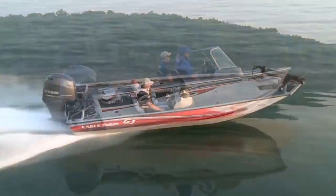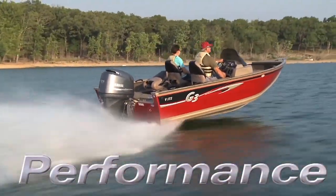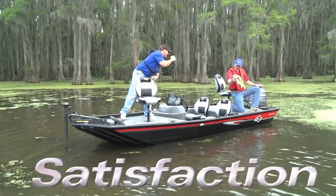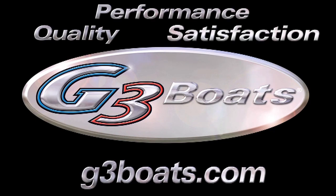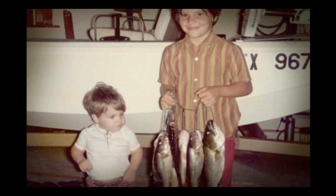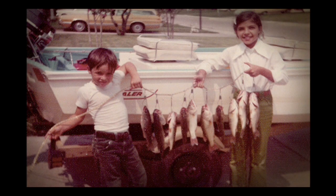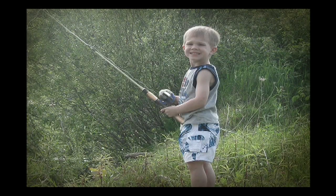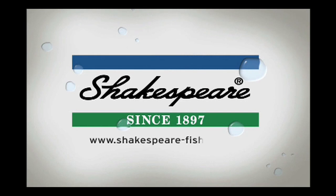G3 Boats — Quality, Performance, Satisfaction. You never hear someone think back lovingly about all those great times their folks used to take them to play video games. Create some lasting memories — take your kid fishing. Shakespeare makes it easy with fishing gear for the whole family. America goes fishing with Shakespeare.